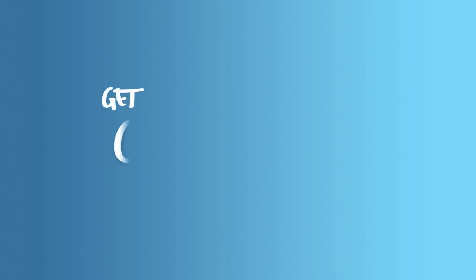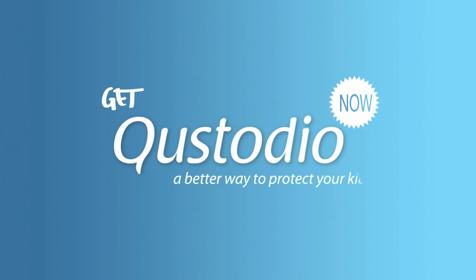Easy, superior and free. Get Custodio now — a better way to protect your kids.